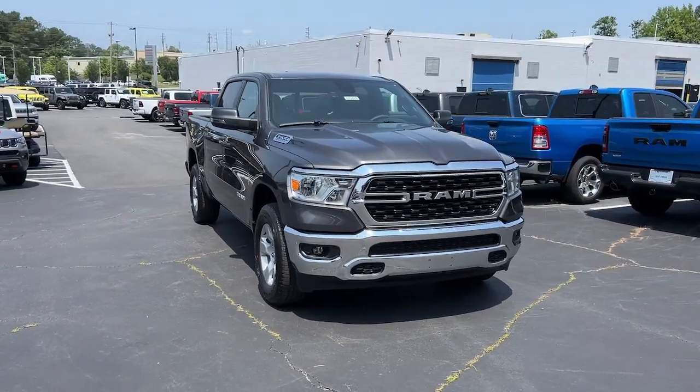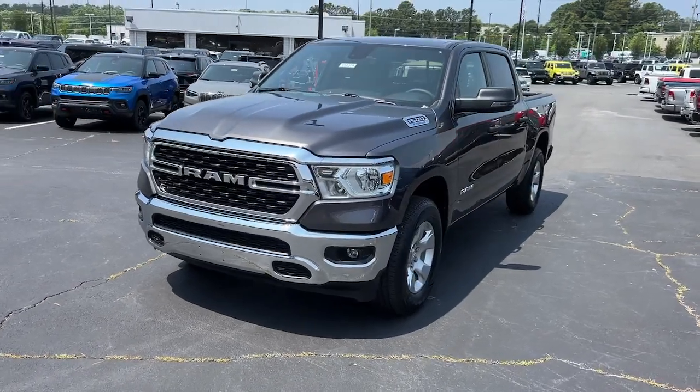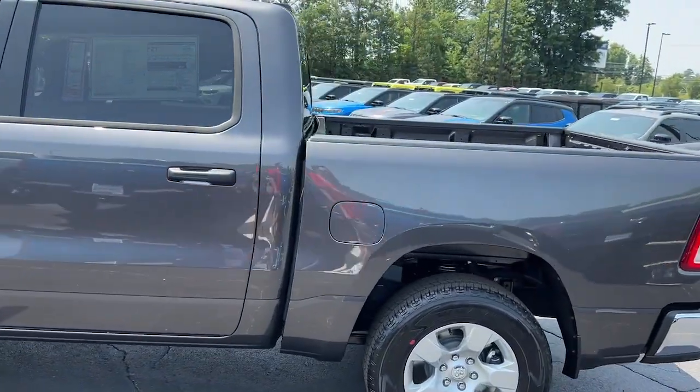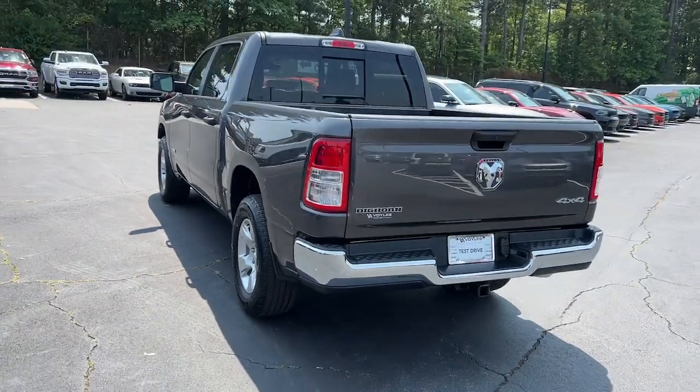Take a moment to check out the 2023 Ram 1500. The Ram 1500 delivers gritty towing capability, passenger-focused comfort and safety features, and surprising fuel efficiency. These are just some of the great options this vehicle comes with.